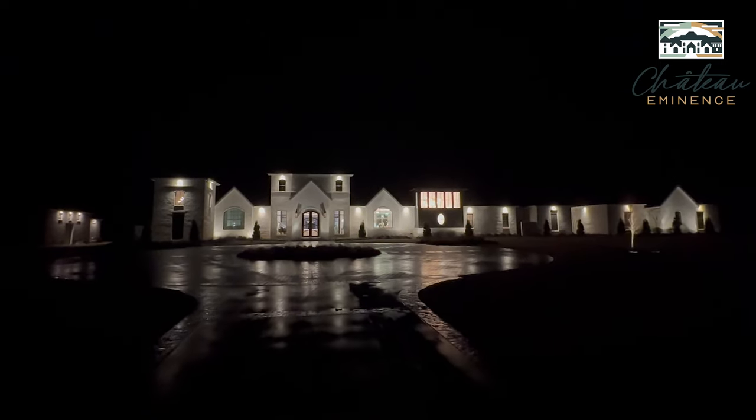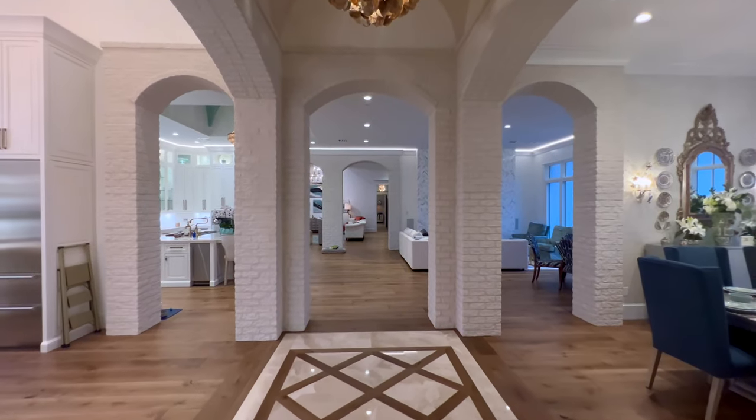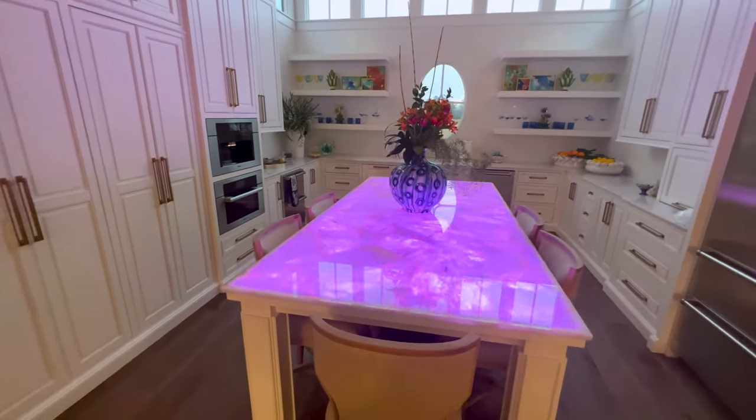Welcome to an epic tour of luxury and entertainment at the Chateau Eminence. Today we'll be touring this stunning 12,000 square foot, multi-million dollar home in Woodworth, Louisiana.